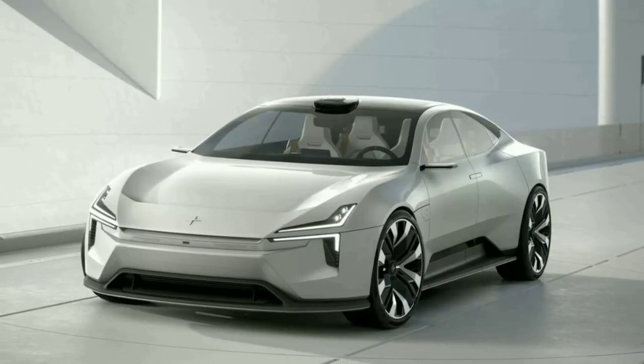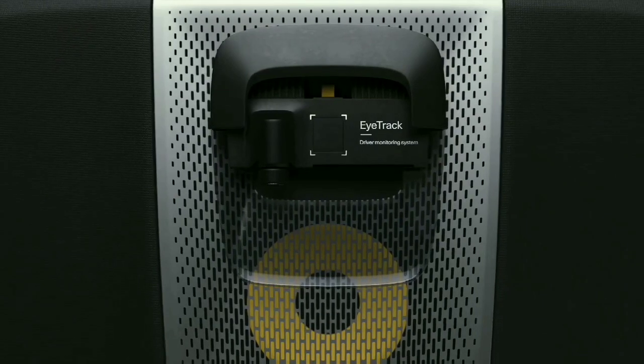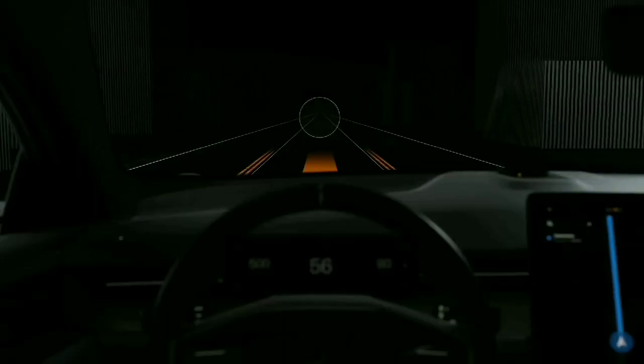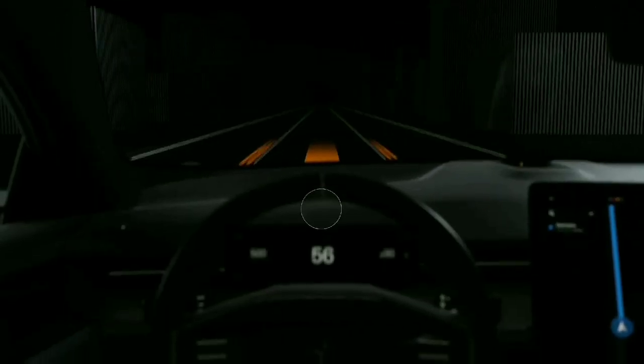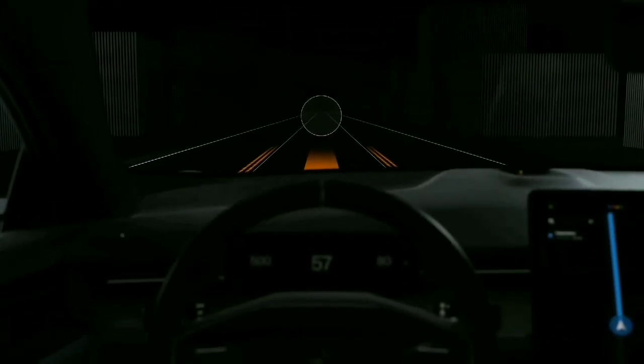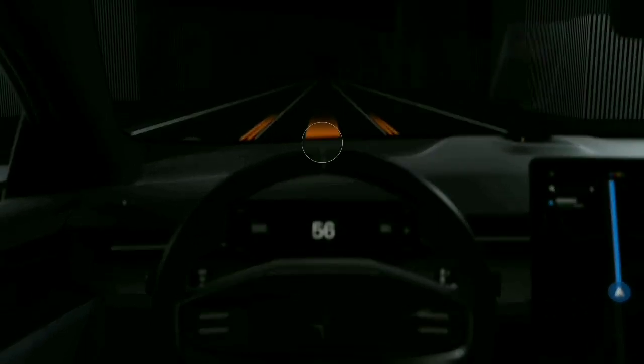The first is eye tracking. The HMI knows where the driver is looking at any given time and adjusts the different in-car displays accordingly. The second has to do with proximity. When the screen senses that a hand is coming towards it, a few things occur: the screen shows more information, buttons and sliders enlarge for easier manipulation, and the screen becomes brighter.